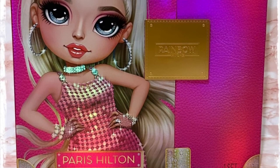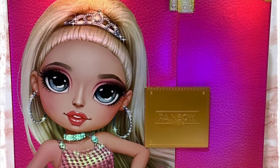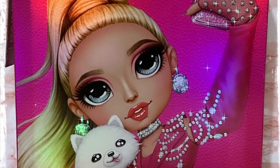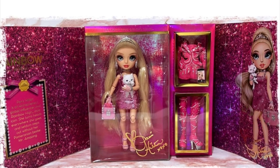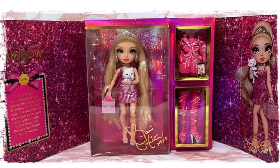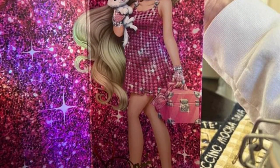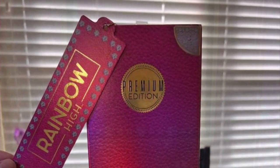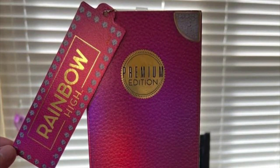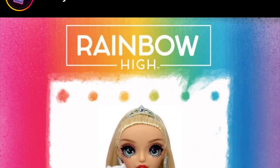You might recognize this box design from Lily Chang's box, which is identical to Paris Hilton's box. They share the exact same design with the velcro opening at the front, artwork on the front and back, and when you open it up there's the doll in the middle. On the right is full body artwork of Paris in her dress, and on the other side a description for Paris Hilton. She also has a little tag at the top, and one side of the box reads 'Premium Edition.'